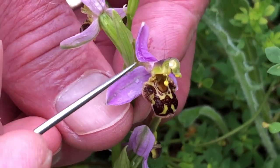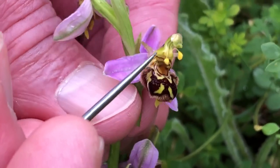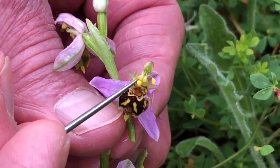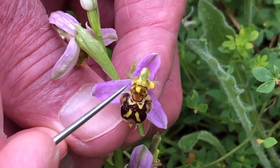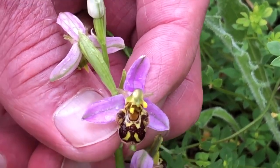This beak-like structure in the centre is the highly modified single stamen, with the two little cells inside it which originally housed the two pollen masses — the pollinia — which have now been detached and are waiting to contact the stigma.